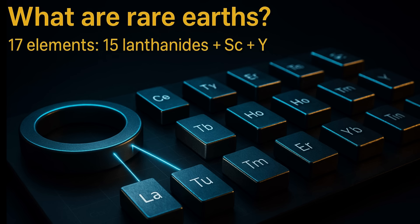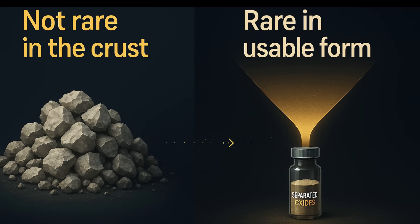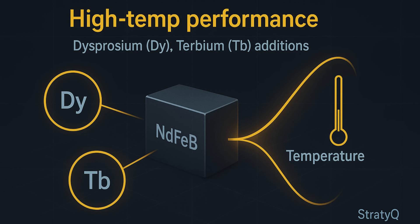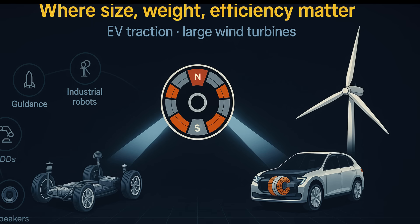Rare earth minerals are a group of 17 elements, including the 15 lanthanides plus scandium and yttrium. Contrary to what many believe and what the name suggests, they aren't scarce in Earth's crust — they're scarce in usable form. Their headline product is permanent magnets. Neodymium iron boron delivers exceptional power density. Dysprosium and terbium harden high-temperature performance. These magnets sit wherever size, weight, and efficiency matter most.